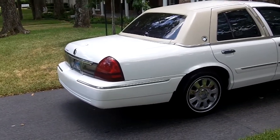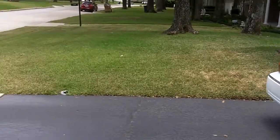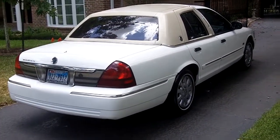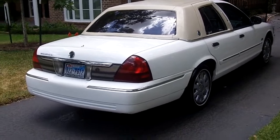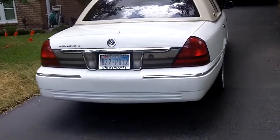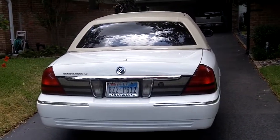It's a 2008 Mercury Grand Marquis. This one's very original. It belongs to my wife. It's 72,000 miles, 14 years old.